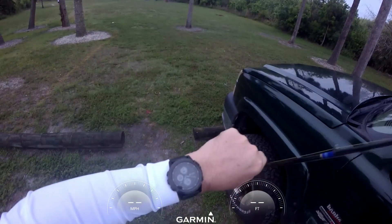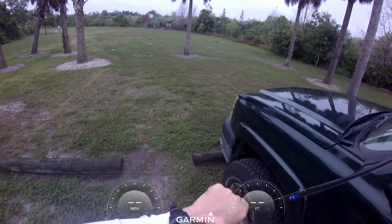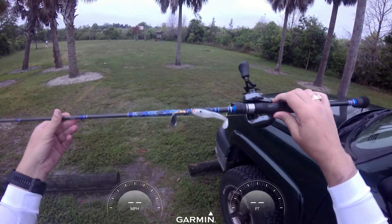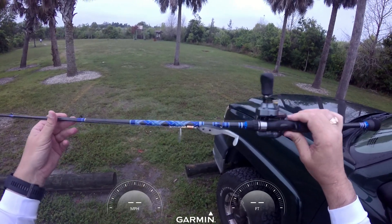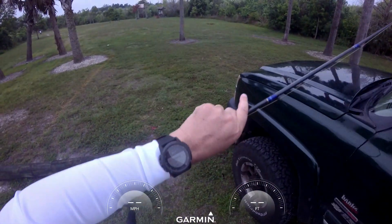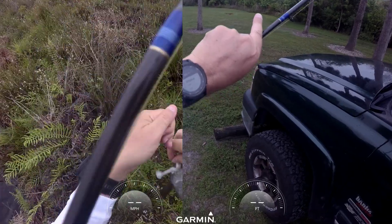This is Captain Matt Weber, it's March 27th. We're going to go after snakehead again with a rig I put together to see if we can hit the shallows and get some strikes on an inline swim bait. Thanks to Garmin, and we'll see y'all in a bit.